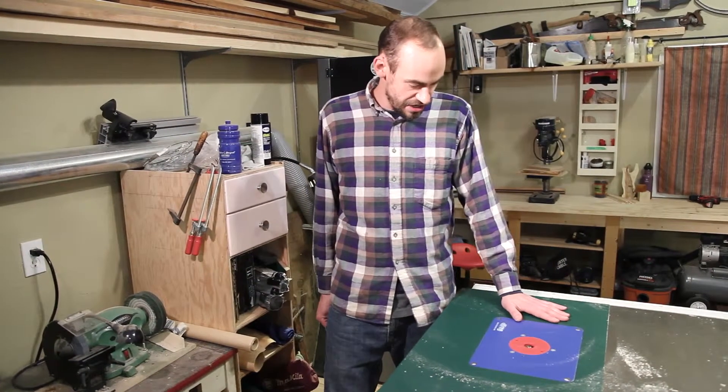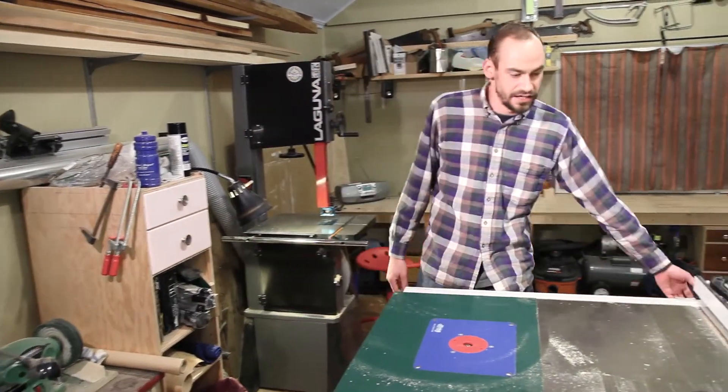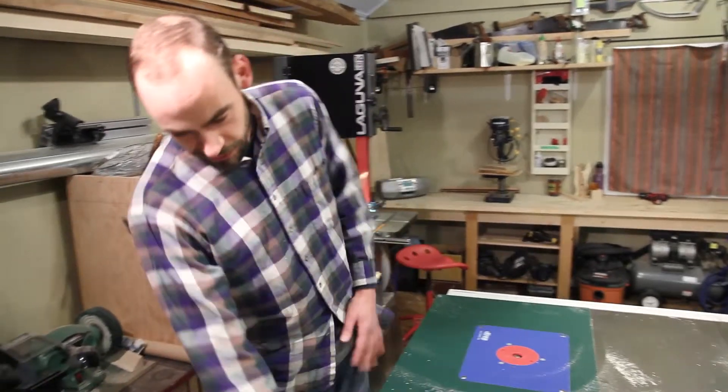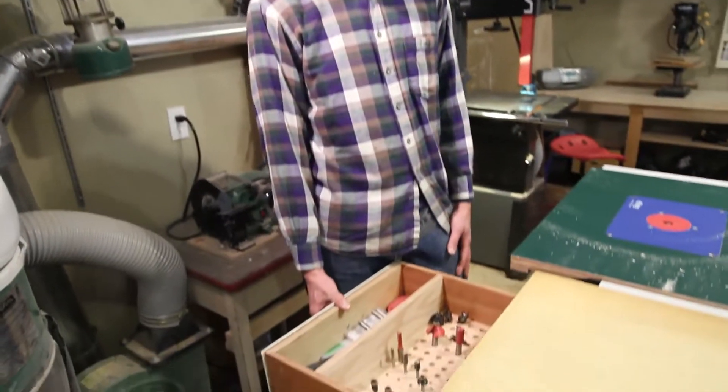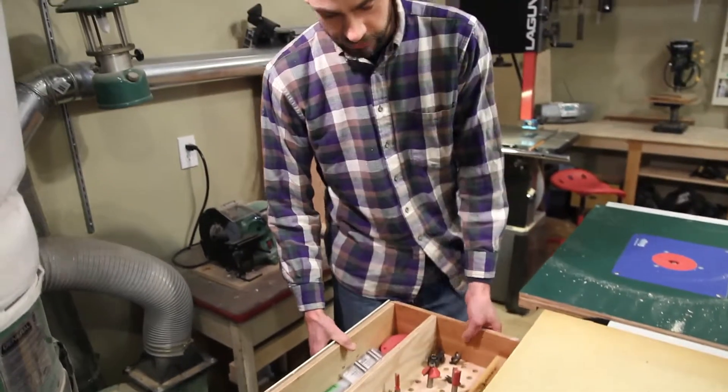On the end of my table saw I've mounted my router table. The idea being that I can use my fence with the router as well as my outfeed table, which also houses some router bit storage in a drawer.